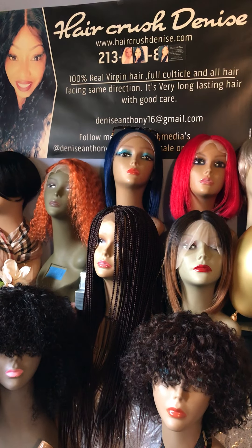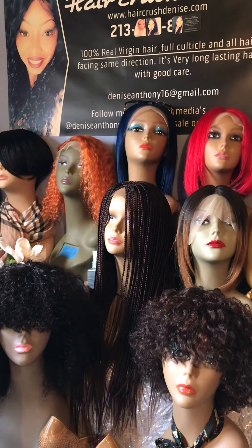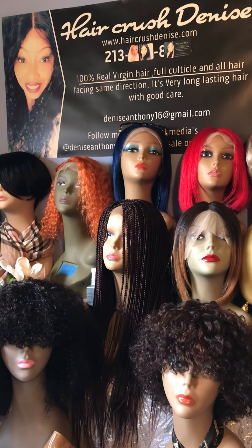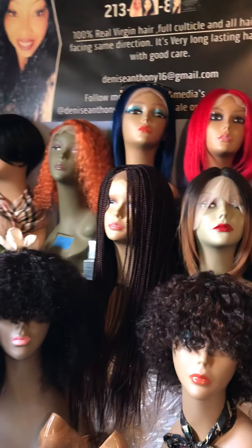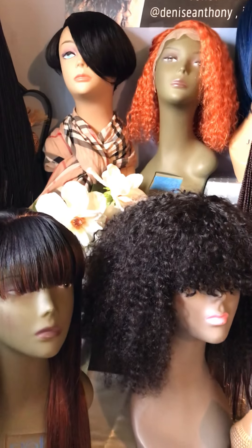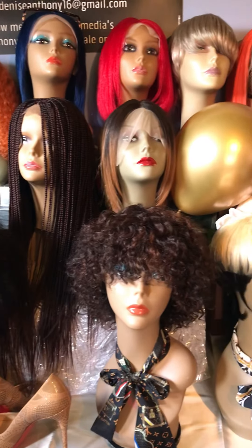Hey everyone, welcome to Hair Crush Denise, where you can find beautiful wigs, lace front wigs, braided wigs, and also Indian bundles, raw Cambodian bundles, and raw Vietnamese straight hair. I'm going to go down the table so that you can see what I have available. Everything that you see here on this table, as far as hair and lashes, are available for purchase.